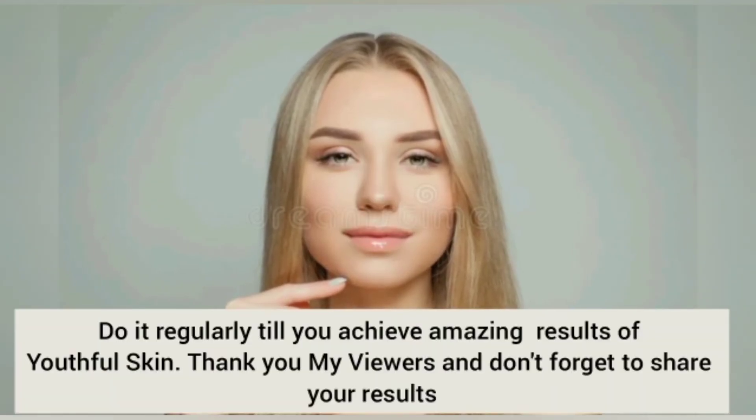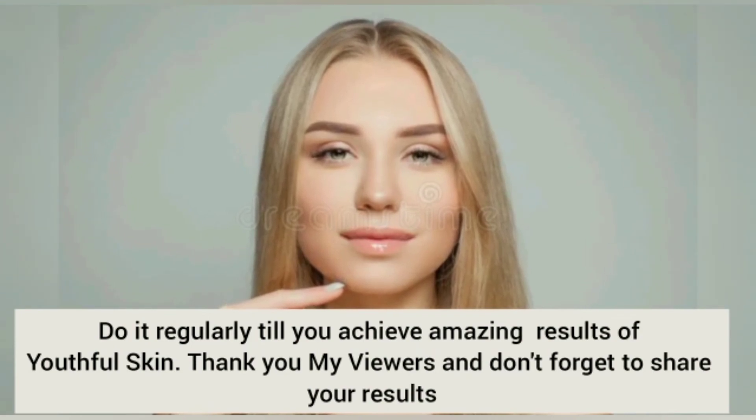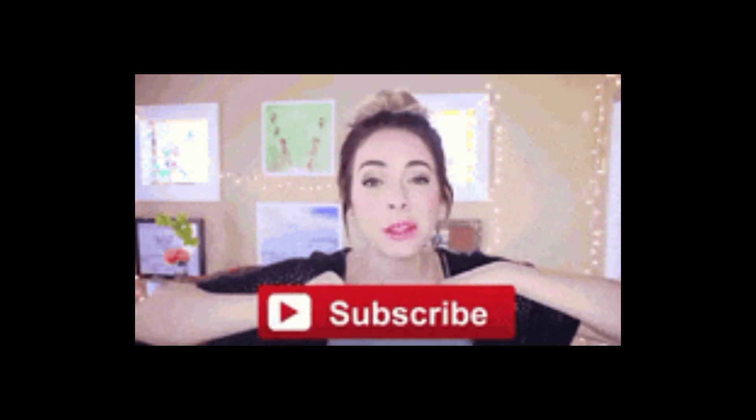I hope this video will be helpful for you guys. Make sure to watch till the end, thank you, and please subscribe to my channel. Thank you so much.